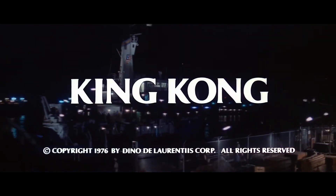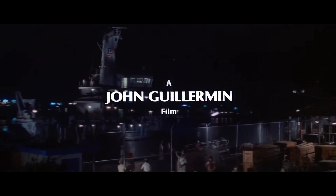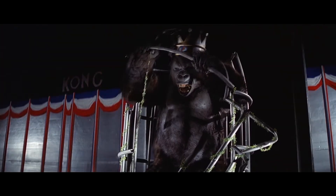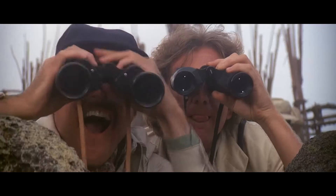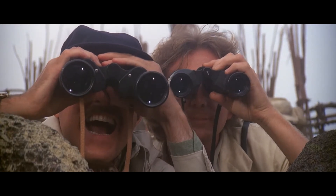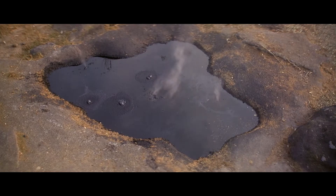King Kong is a 1976 movie produced by Dino De Laurentiis and directed by John Guillerman. If somehow you don't know the story, big ape gets taken from an island to be displayed in New York, escapes, and starts causing a ruckus. One thing that differs in the narrative from the other two films that tell the story is that the crew is searching for oil and not making a movie. I prefer the movie angle, but the change doesn't drastically hurt or help the film in my opinion.